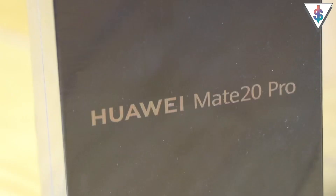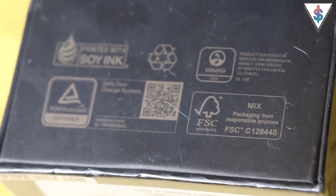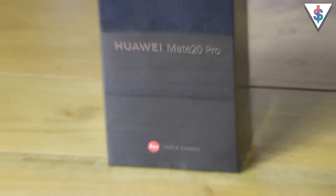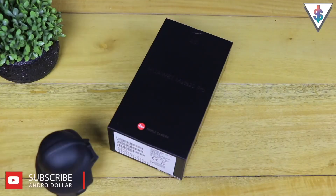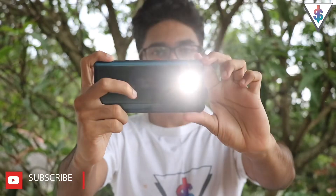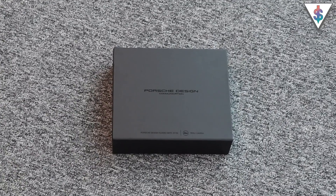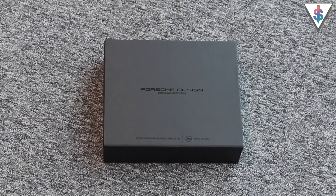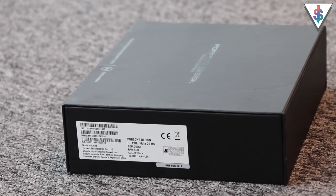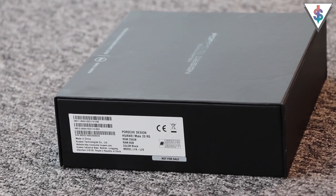In case you guys didn't see, I already unboxed the Huawei Mate 20 Pro right here in Sri Lanka and you guys can go ahead and check out that video — I will have a card right here as well as a link down below in the description. The Mate 20 RS is the more premium version of the Mate 20 Pro and this is targeted to the luxury audience. This is the most expensive Huawei phone that you can buy right now and it is quite evident when you look at the packaging and everything else this phone has to offer.